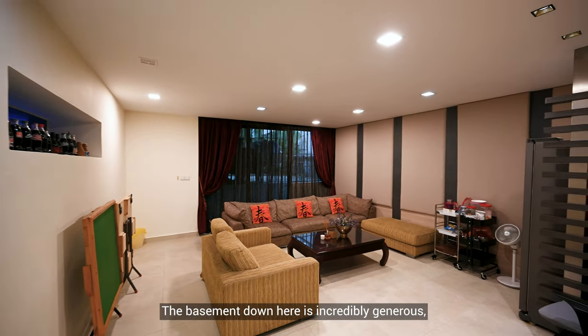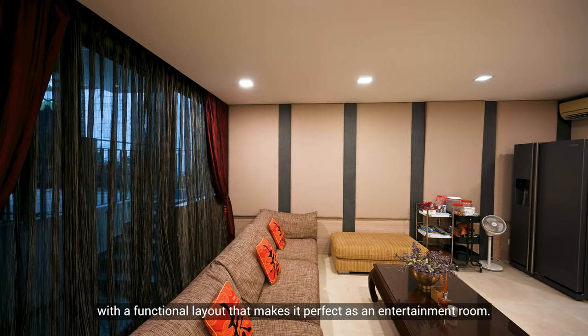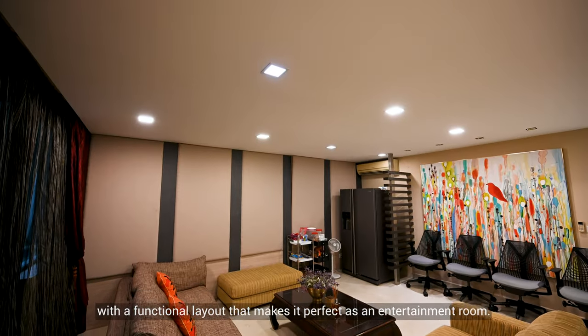The basement down here is incredibly generous with a functional layout that makes it perfect as an entertainment room.